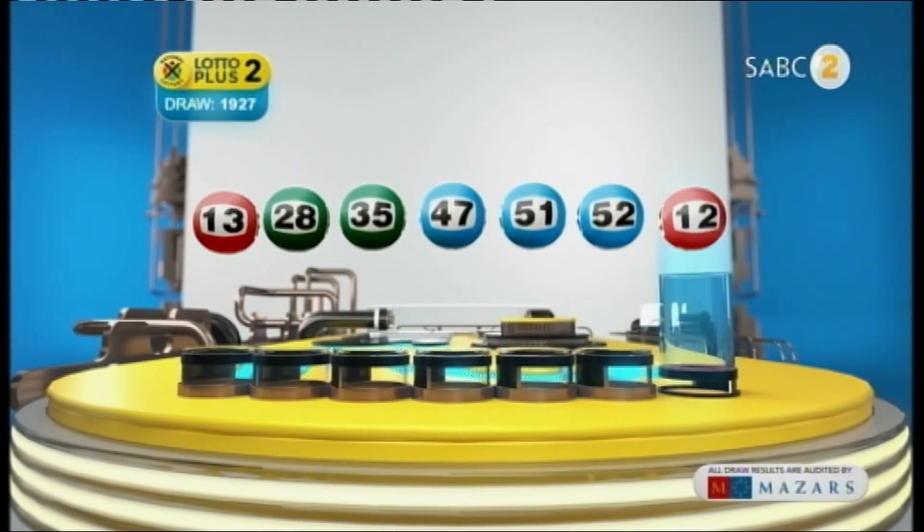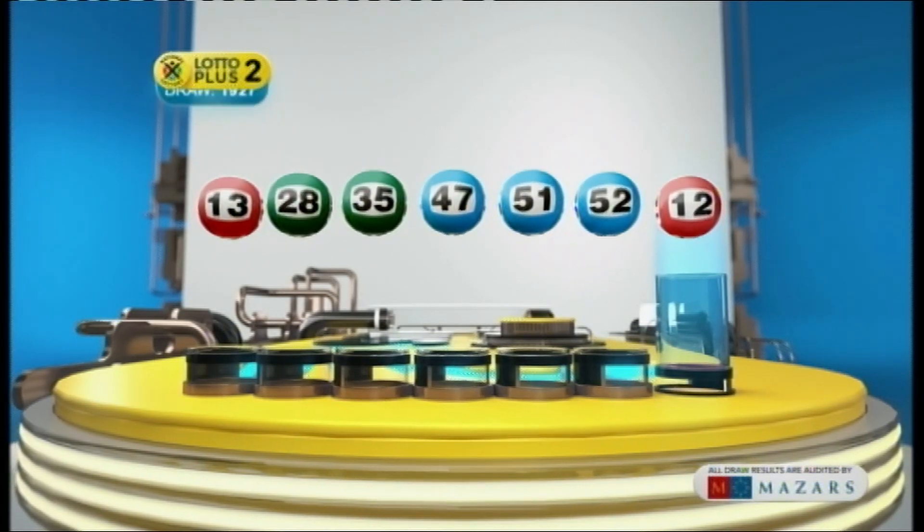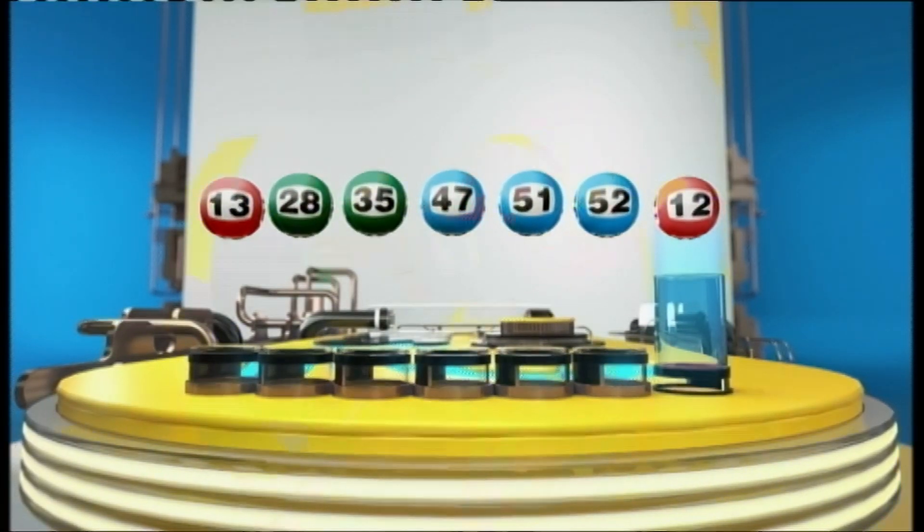Let's recap the numbers in numerical order. 13... 28... 35... 47... 51... 52... And the bonus ball is 12.